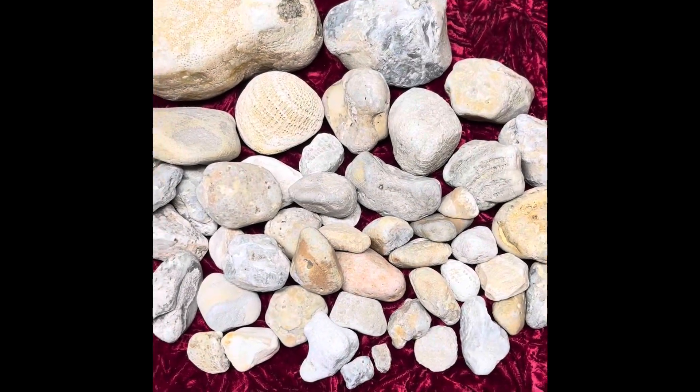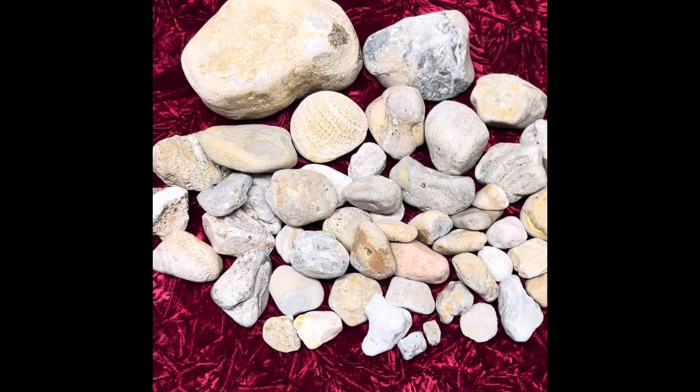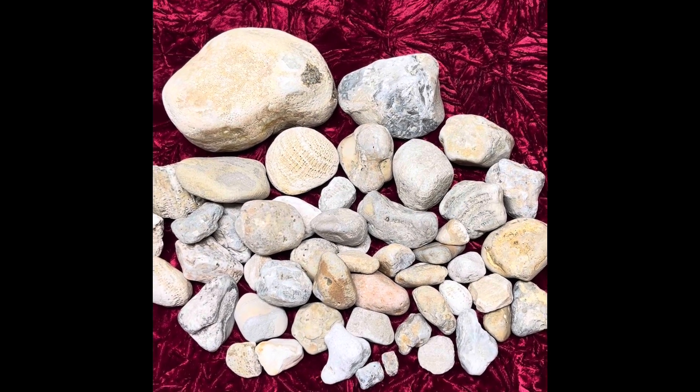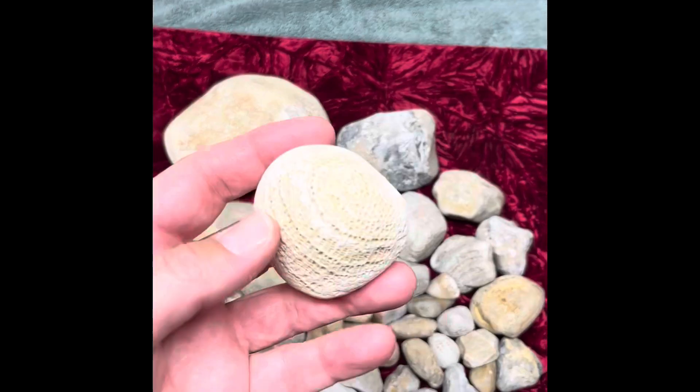Hey y'all, Ryan here from Planetary Lapidary, and welcome to the first episode of a new series I'm going to be doing every week called Lake Michigan Fossils. Today, we're going to go over one of the most common fossils that I find on the western shores of Lake Michigan, and that is Phaevisites, or honeycomb coral.